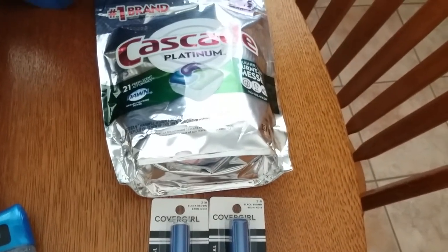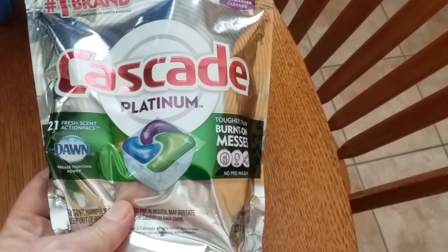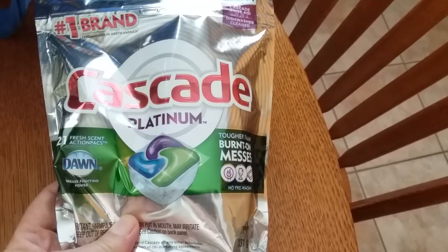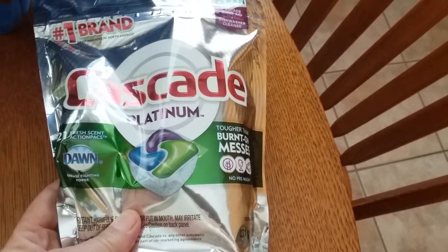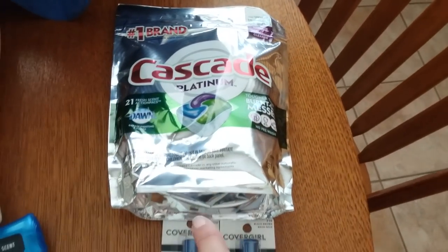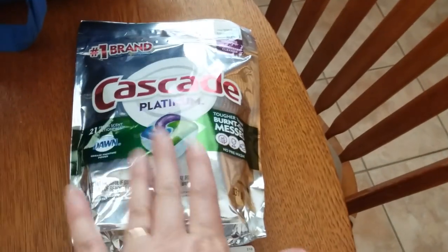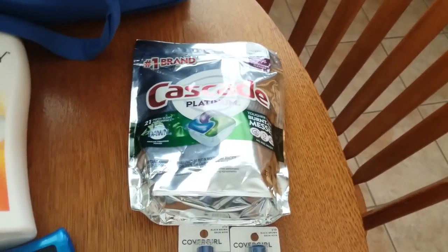I needed this stuff desperately — I didn't have any and I had to get it. It was $7.99. I had some bonus cash, so I spent that plus $2 of real money and I got back $4 bonus cash. So I was happy to get that for $2. That works for me.